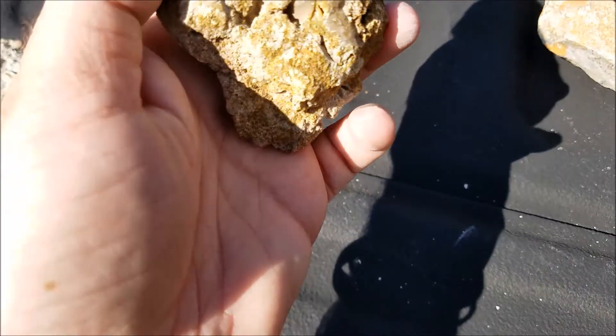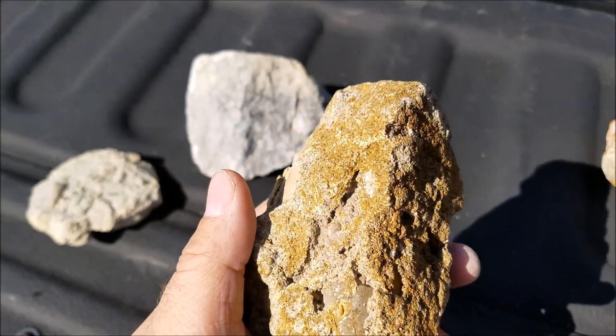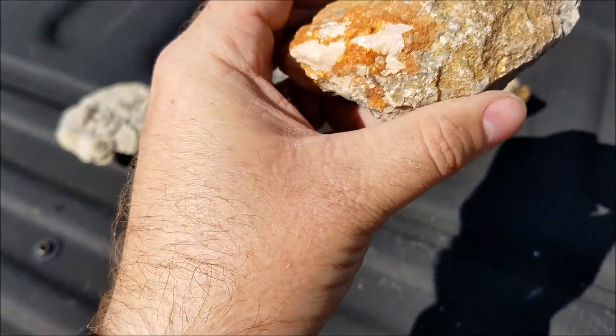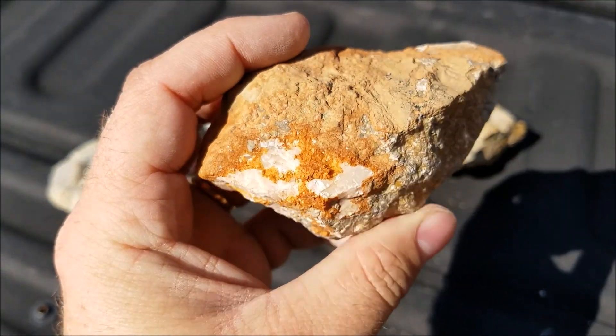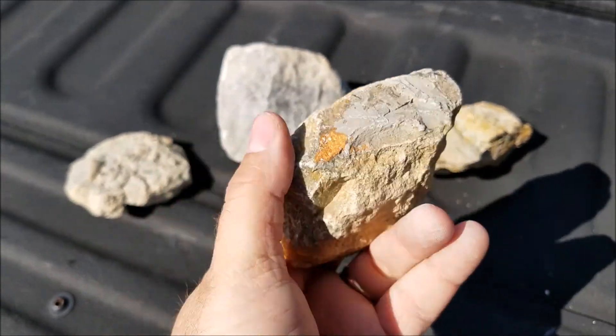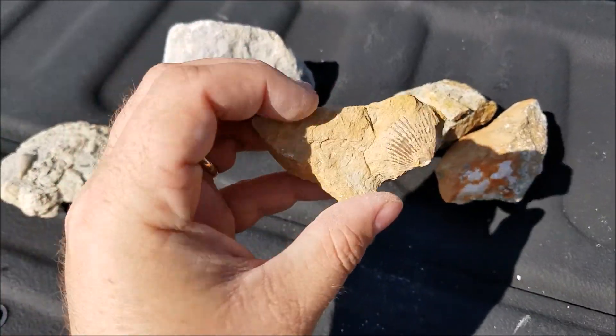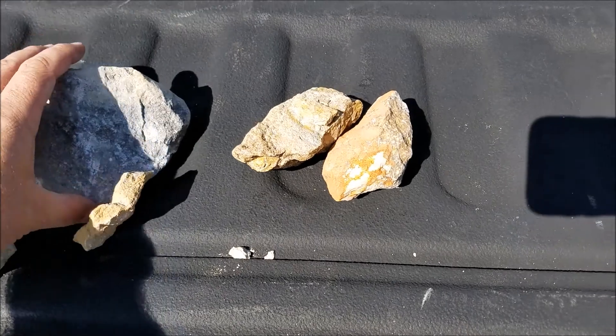Shell. It's got glittery goodness all through it. I'm hoping to find some really cool stuff in here. Like I said, I collect arrowheads and stuff, but I collect all different kinds of rocks too.